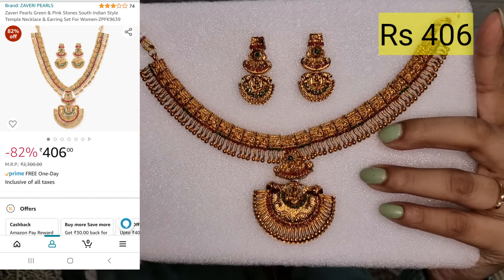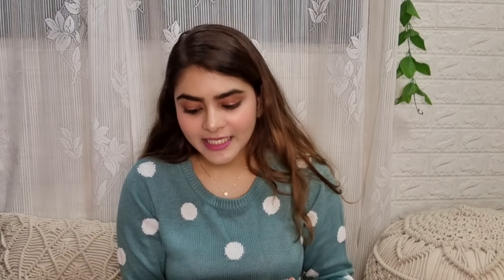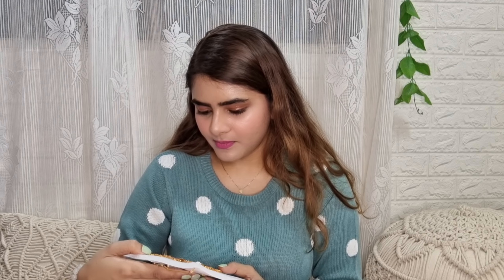This kind of temple jewelry — you will easily get it from Amazon. It doesn't look great just to see it in hand, but after wearing it, it feels very good. I had experienced this before with Zaveri Pearls. Especially with silk fabric outfits and suits, it feels very beautiful.